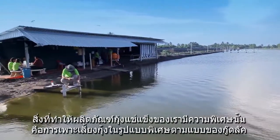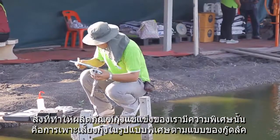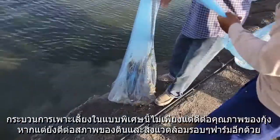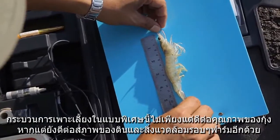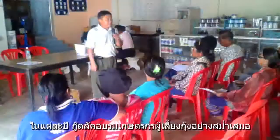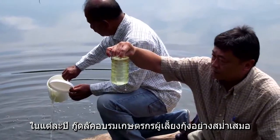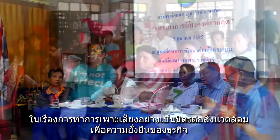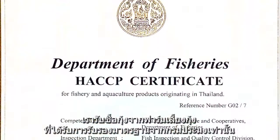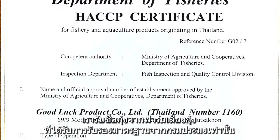What really makes our shrimp special is the special farming process we use that are unique to our business. These processes are not only good for producing delicious shrimp but are also good for the soil and the natural environment near the farms. Each year, we hold more than a dozen special environmental training courses for farmers on healthy shrimp production and green farming practices. All of our shrimp farms are also certified by the Thai Department of Fisheries.